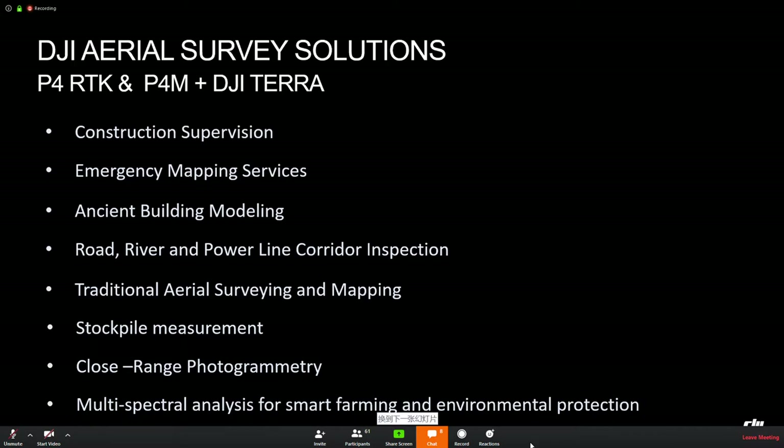Phantom 4 RTK and DJI Terra fit several major scenarios perfectly. We can use it for construction supervision, emergency mapping services for quick response after disasters, for agencies, for ancient building modeling to help governments protect heritage sites, and for road, river, and power line corridor inspection. We can also use it for traditional area surveying and mapping, stockpile measurement, close-range photogrammetry, multispectral analysis for smart farming, and environmental protection.